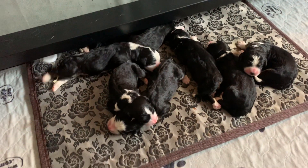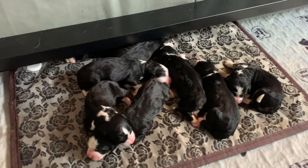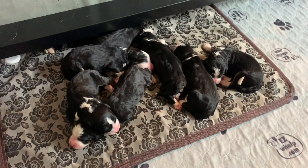So this is our F1 Bernedoodle litter of eight from Honey and Vader. It's going to be exciting to watch them grow. We will see everyone next week.